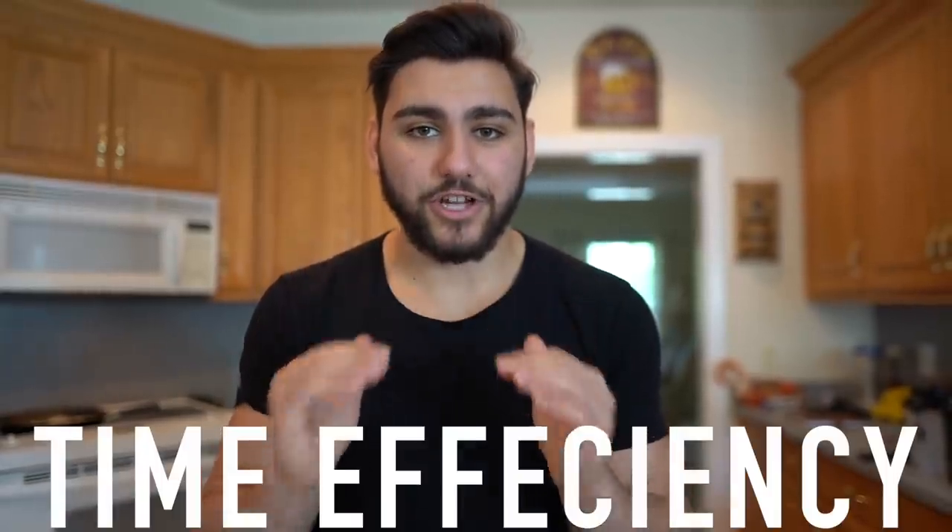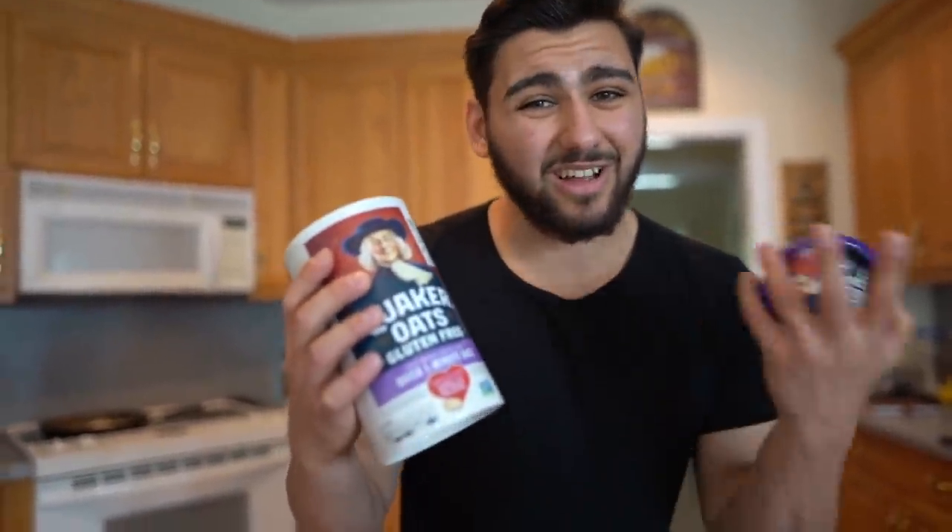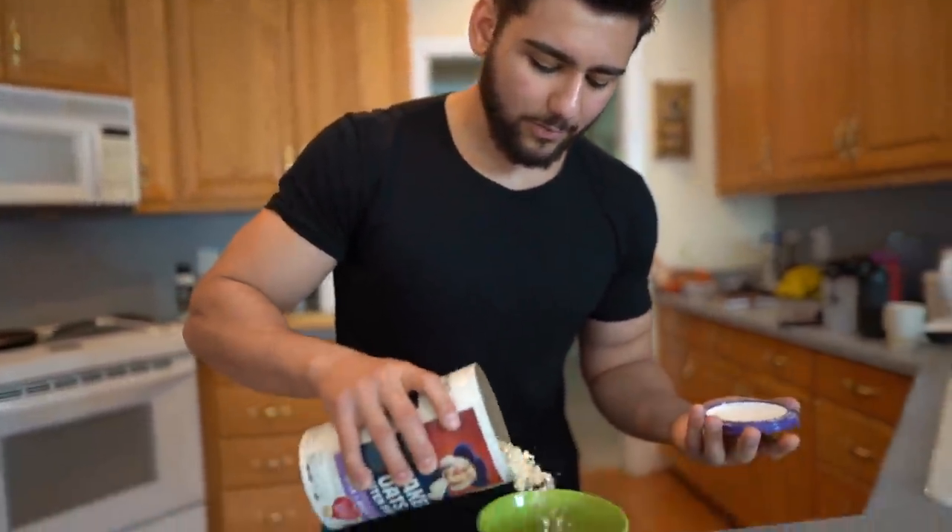This fat loss diet is all about efficiency. While the vegetables are cooking, we're going to start the oatmeal in the microwave. We measure out 80 grams of dried oats — I personally use quick one-minute oatmeal, though you can use rolled oats or steel cut; they're all the same in terms of calories and macros, but these cook fastest. Add about a cup of water and nuke it in the microwave for three minutes.